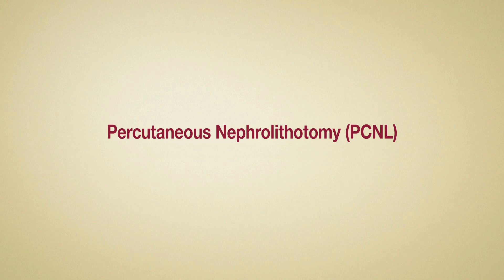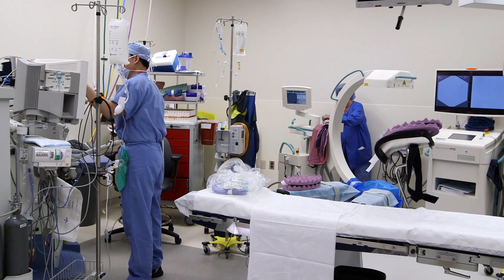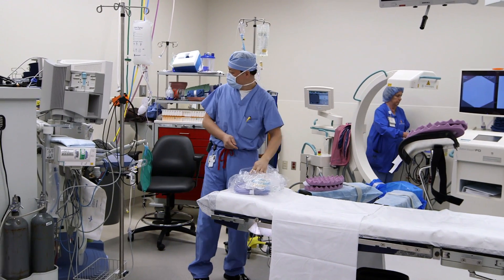IU Health Methodist Hospital is a worldwide leader in the next procedure, percutaneous nephrolithotomy, or PCNL, which is recommended for large, numerous, or complex kidney stones. We perform over 300 of these advanced procedures each year.